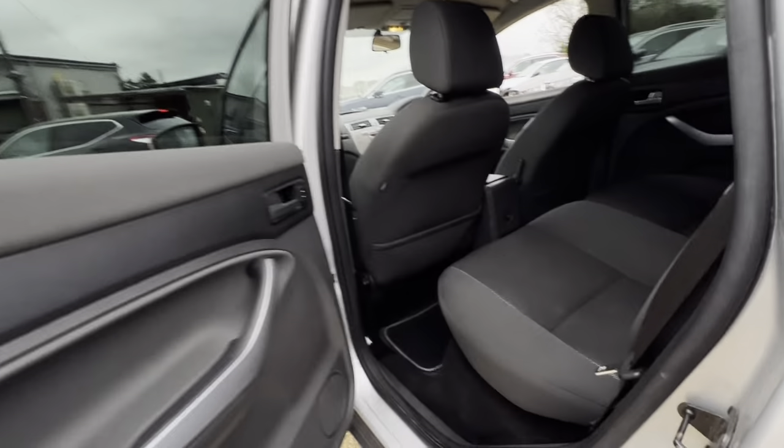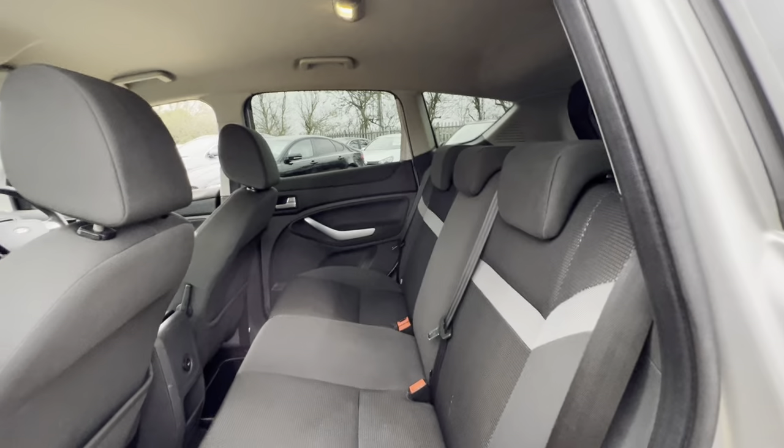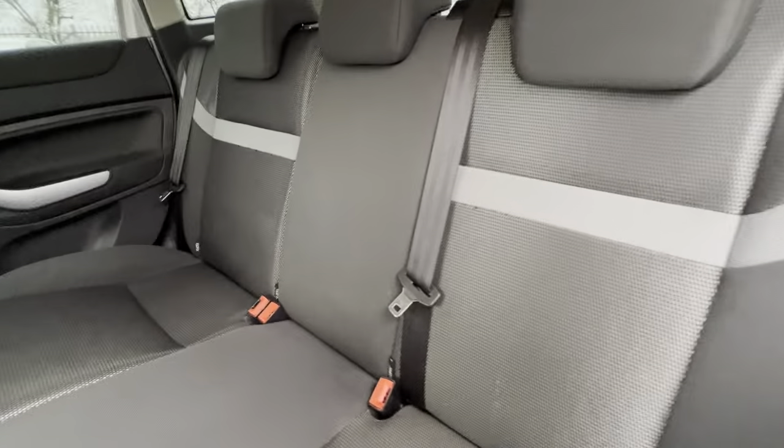As we go around to the back, you'll find plenty of leg room as well as head room, and ISOFIX points on both sides of the rear seats there as well.